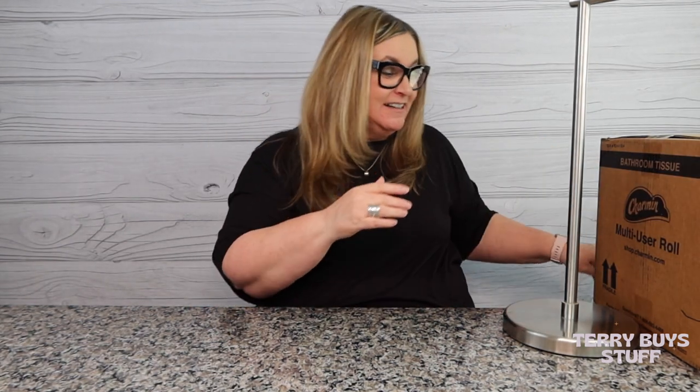Hey guys, welcome back to my channel. My name is Terry and I like to buy stuff — you found Terry Buy Stuff! If you're new here, hit that subscribe button below, ring the bell, and that way you'll be notified of more shopping fun that happens right here on this channel.